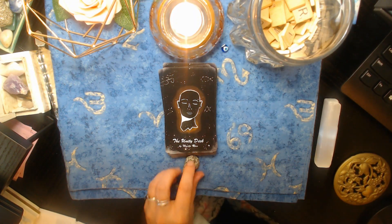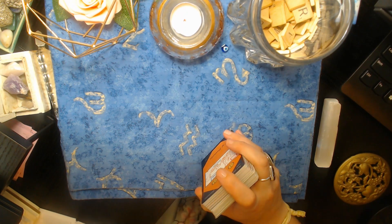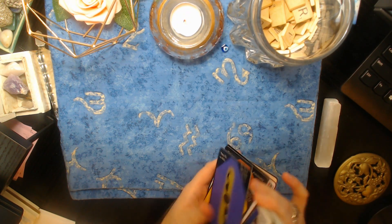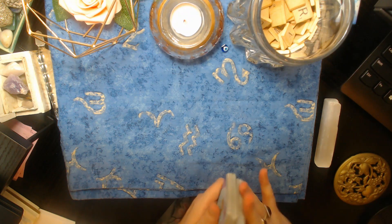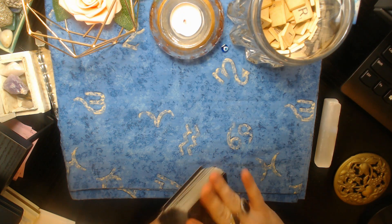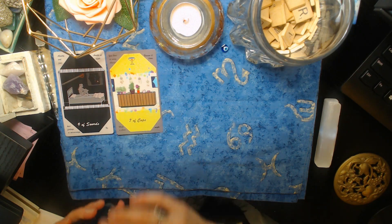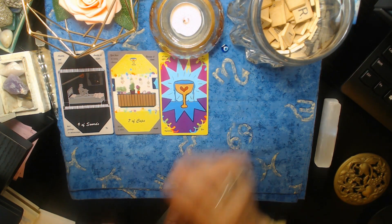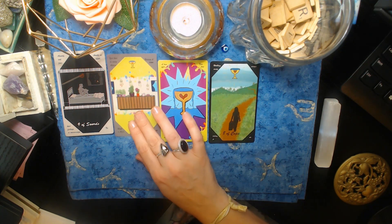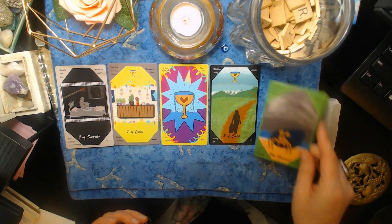Hi, pile number two — if you chose the leopard quartz then this is your pile and you chose my Unity deck, which I created with my own digital art. If you're interested in purchasing a deck for yourself, the link is in the description box below. Today we're going to be talking about how this person is really feeling towards you and what their true thoughts are. So far we've got the Nine of Swords, the Seven of Cups, an Ace of Cups, and Eight of Cups. This could be a romantic partner but doesn't necessarily have to be — it could be an old friend.